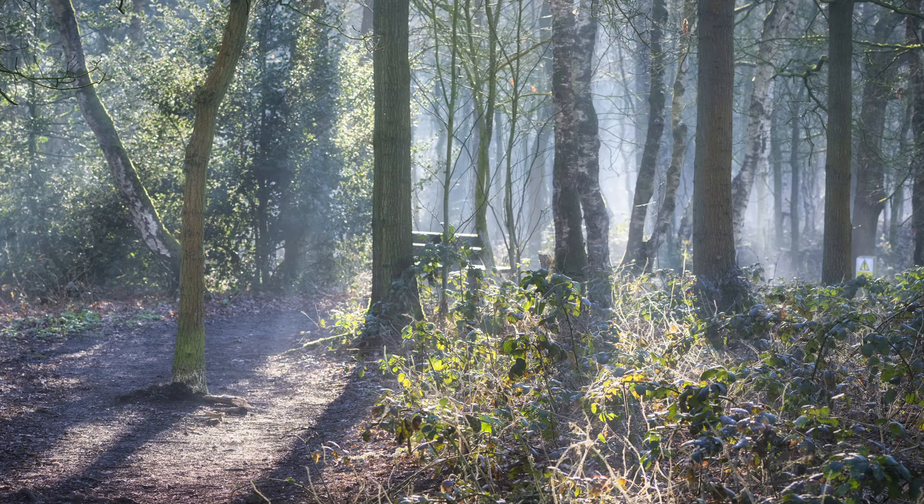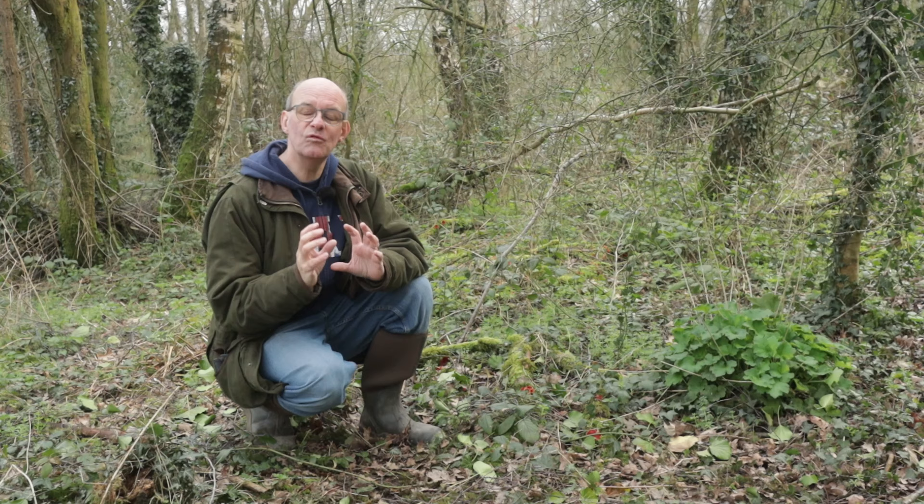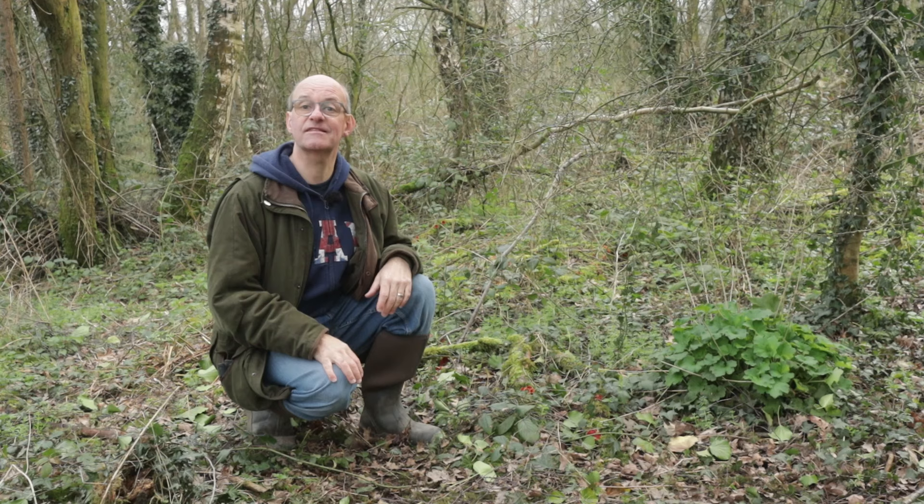Despite focusing on the birds this morning, I'm also keeping my eye out for other things. Just here on this log are some really interesting red coloured fungus. If I can find out what they're called I'll put it on the screen, but either way it's something really interesting and I couldn't resist taking a photograph of it.